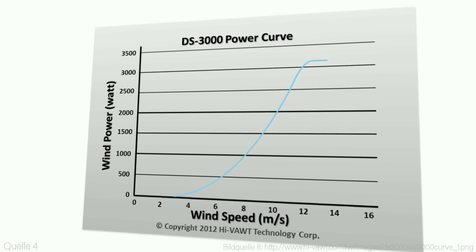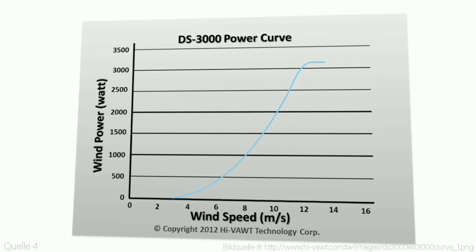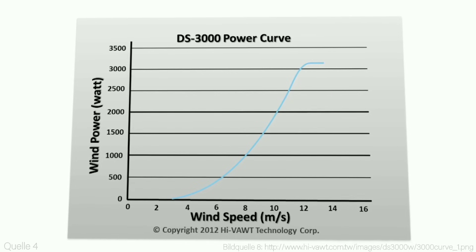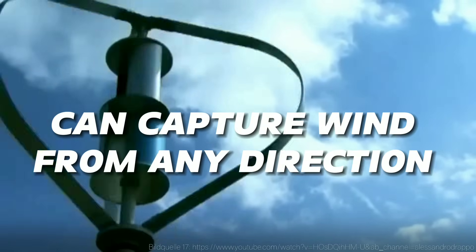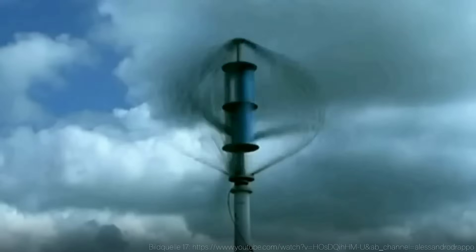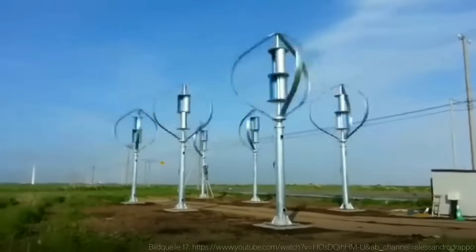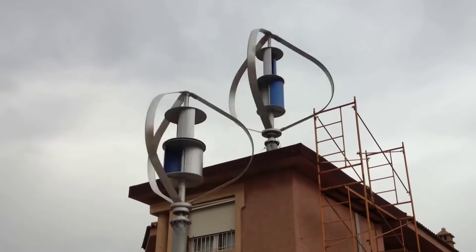What makes these wind turbines so special? There are several advantages of using vertical axis wind turbines over horizontal axis ones. First of all, they can capture wind from any direction, without needing to adjust their orientation. This means they can work well in urban areas, where the wind direction is often changing due to buildings and other obstacles.